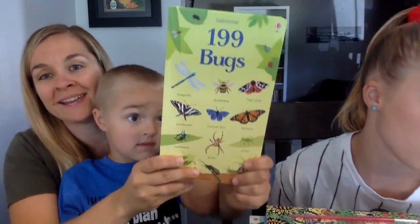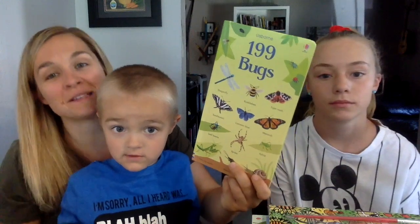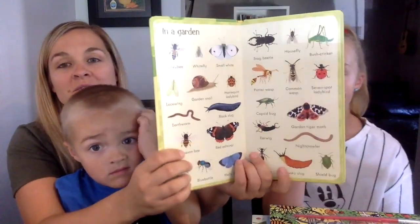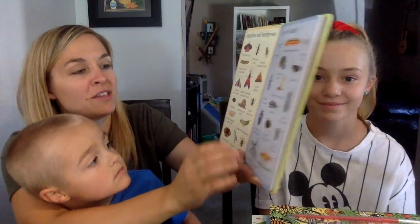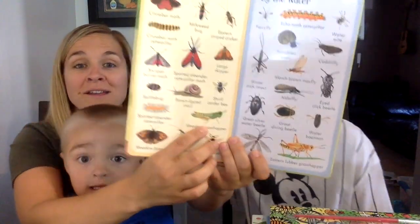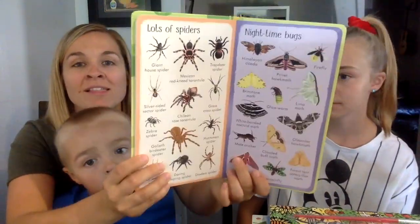The next one is one of Kacen's favorites. We actually took the 199 Things in Nature book out and did a scavenger hunt the other day, which we could totally do with this book too, because it's just filled with bugs. Since it's summertime and there are bugs everywhere — Kacen, which bug do you think you could find outside today? Did you hear that Vegas is being overrun by grasshoppers? Anyway, we love this series.